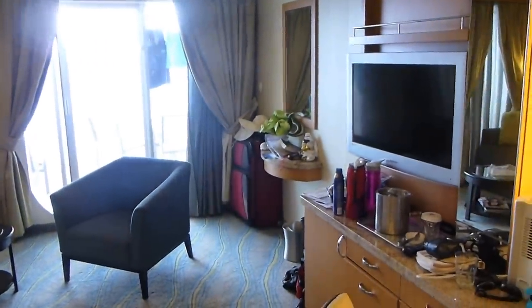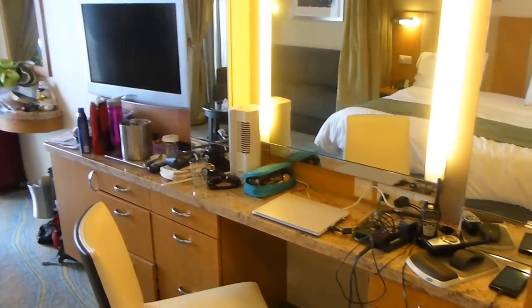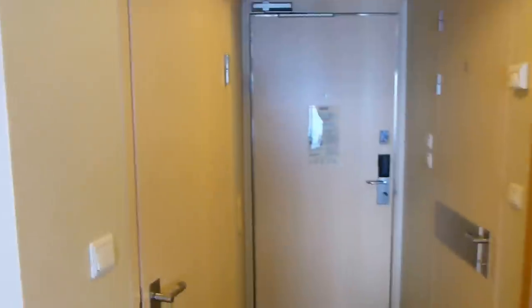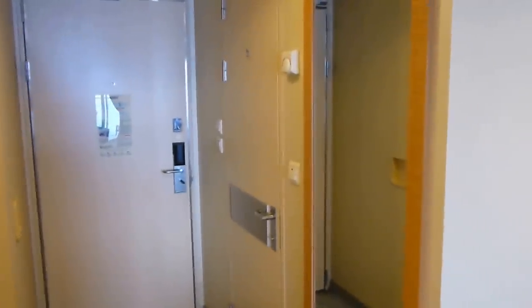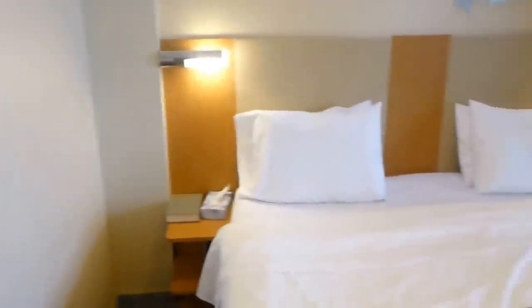Then you've got a deck outside we'll take a look at in a second. Really nice dressing area, cabinets, a fantastic walk-in closet, back of the door, the bathroom on the right, full-length mirror — and here we go.